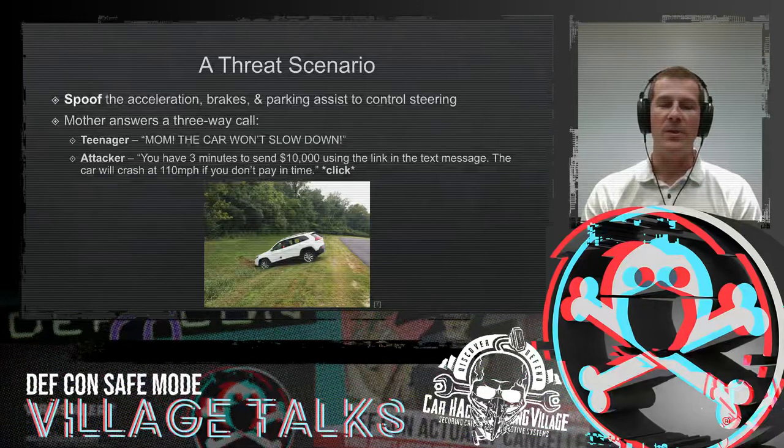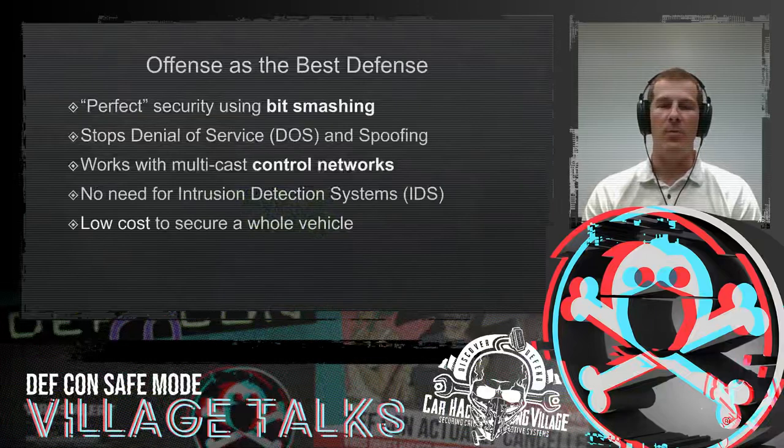This is not necessarily a fictional scenario. Surely you've probably heard of Chris Miller and Valasek's hack of the Jeep — so this is already something that's happened. And as cars get more and more automated, more and more connected to the internet, this is a threat that will continue to happen. So how do we stop it?